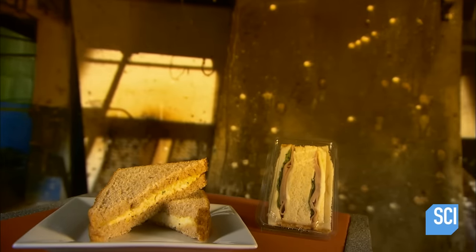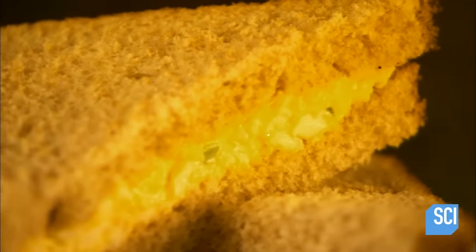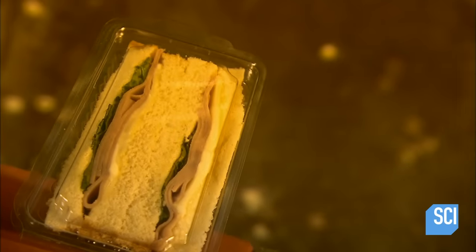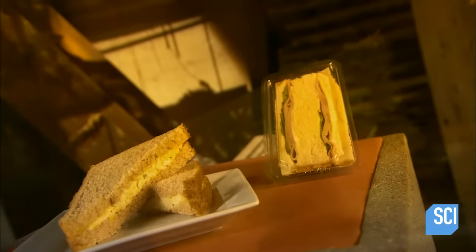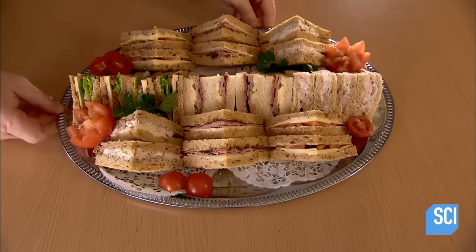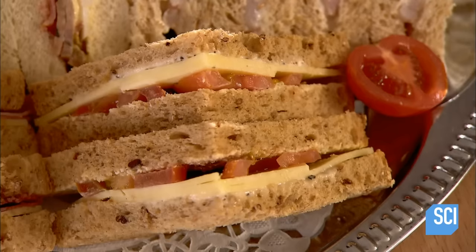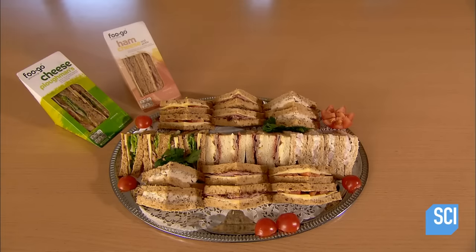In today's hustle-and-bustle world, it's not uncommon to forego brown-bagging it and instead to grab a meal on the go. It's not surprising to see that food retailers, from mega supermarkets to tiny convenience stores, carry prepackaged sandwiches for the hungry-in-a-hurry customer. Ham and cheese, cheese and tomato, chicken salad — just a few of the many sandwich varieties you can buy ready-made.